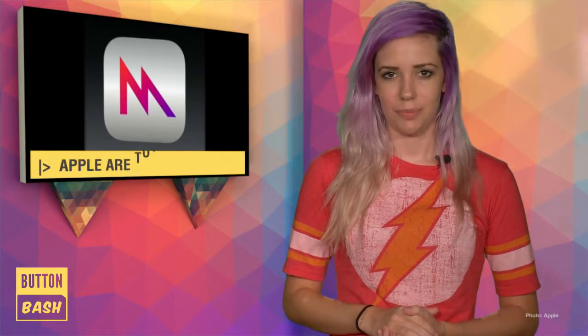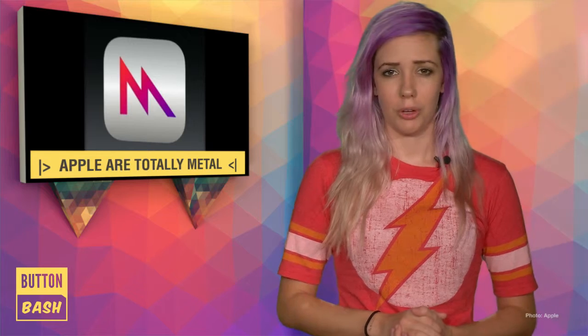Hi, I'm Alana and this is Button Bash. Apple have revealed a new graphics technology for the iPhone and iPad, which is going to be called Metal.